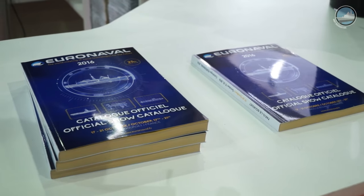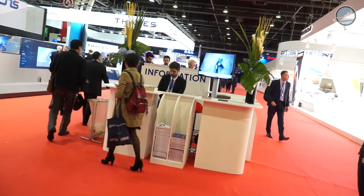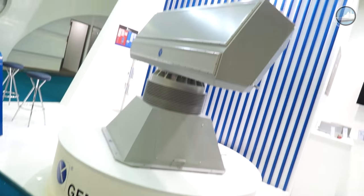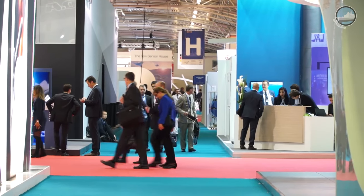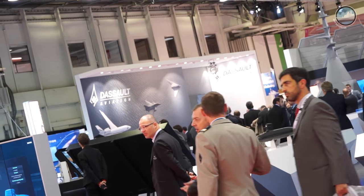Bonjour and welcome just outside Paris for Euronaval 2016, the largest naval defense exhibition in the world. For this 25th edition, close to 400 exhibitors from all over the world are showcasing their latest naval defense innovations. In our day one video we're focusing on some of the new models we noticed on some of the exhibits at the show.